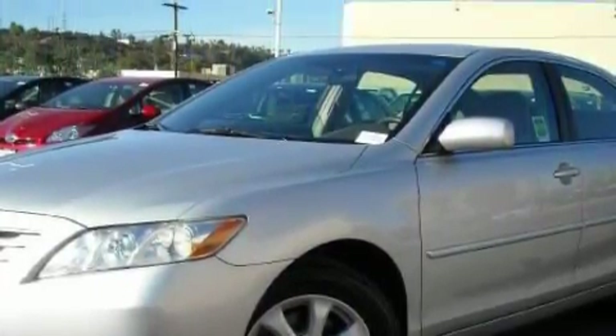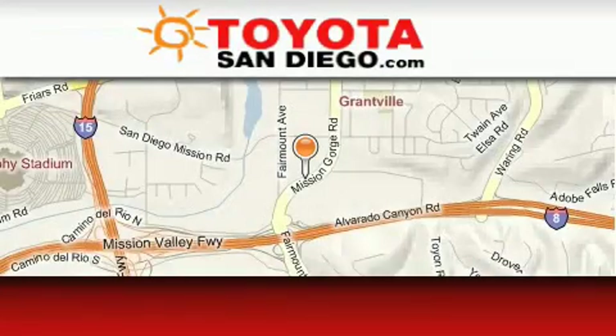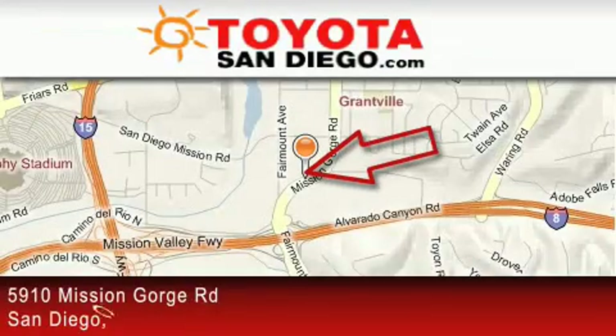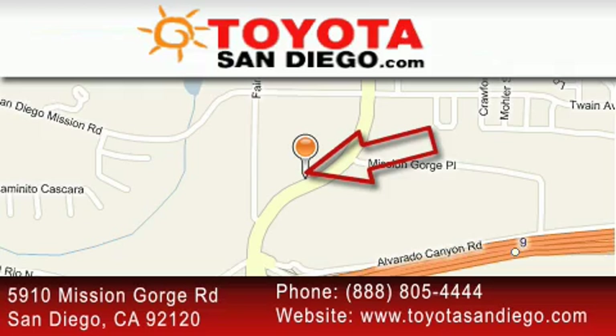Contact us today and schedule your opportunity to see this car in person. Toyota San Diego is located at 5910 Mission Gorge Road in San Diego. Our goal is to exceed all of your expectations to ensure that you'll return for future visits.